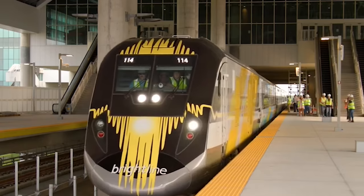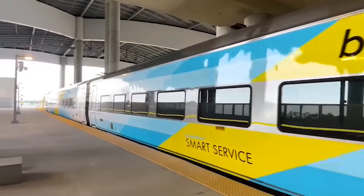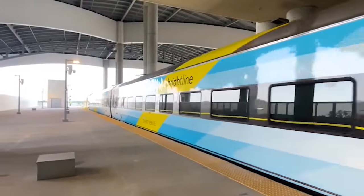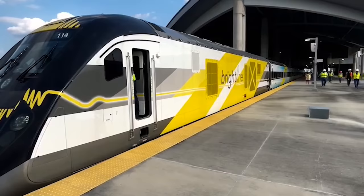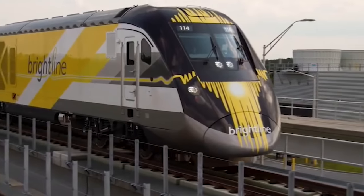Terminal C is also the home of the upcoming Brightline train station, which will connect passengers to other parts of Florida. That's not open yet — it is coming in 2023.